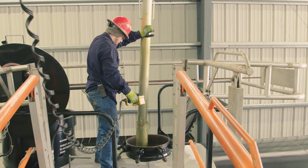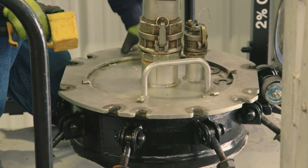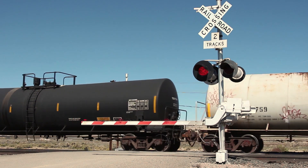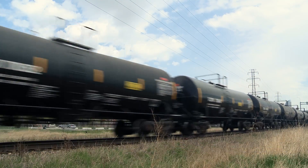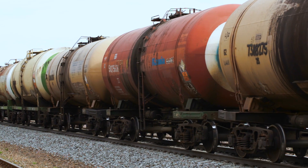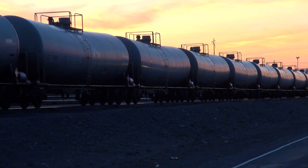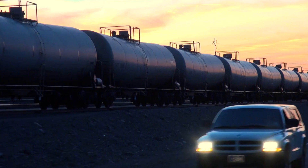With the energy renaissance driving up demand for crude-by-rail shipments, tank car safety has never been more important. In 2014, American oil trains spilled crude oil more often than in any year since records began in 1975 — there were 141 unintentional releases, compared to an average of just 25 spills per year between 1975 and 2012. While the majority of oil and gas shipments reach their destination safely, for the estimated 28 million Americans and Canadians living within one mile of a major rail line, more needs to be done.